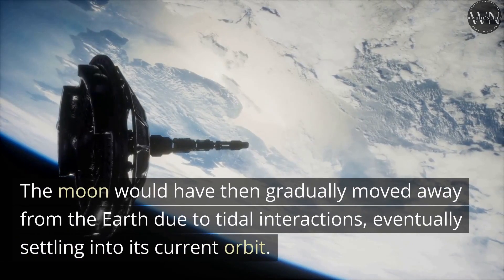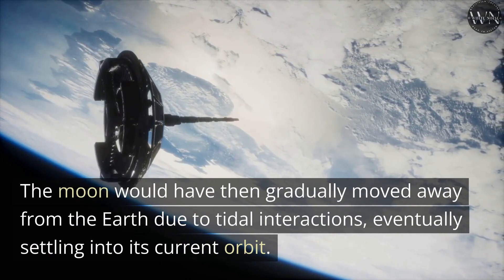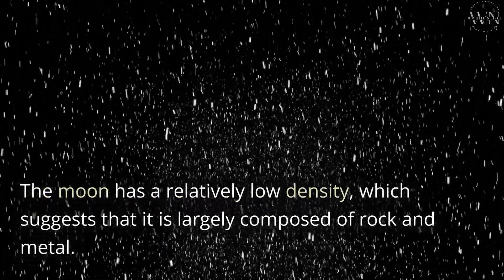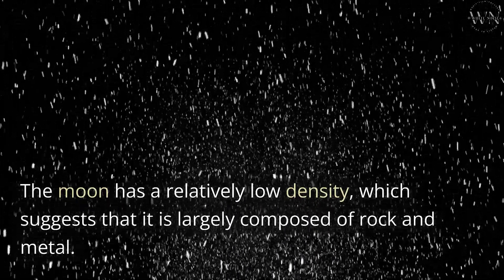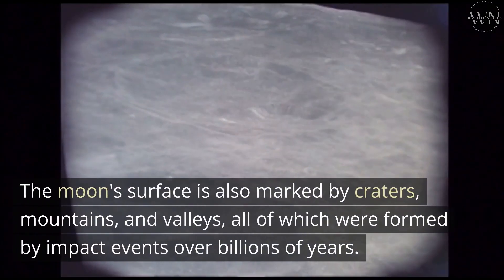The Moon would have then gradually moved away from the Earth due to tidal interactions, eventually settling into its current orbit. The Moon has a relatively low density, which suggests that it is largely composed of rock and metal. Its surface is covered in a layer of fine dust and rocky debris known as regolith.